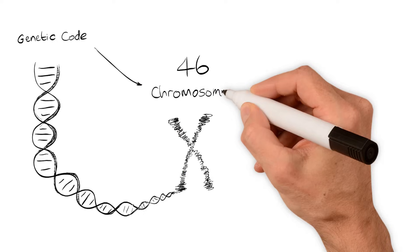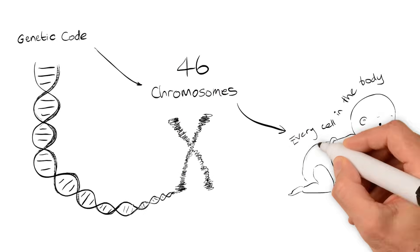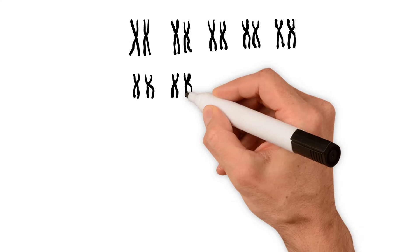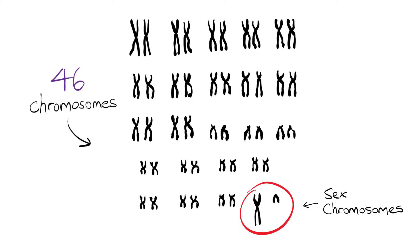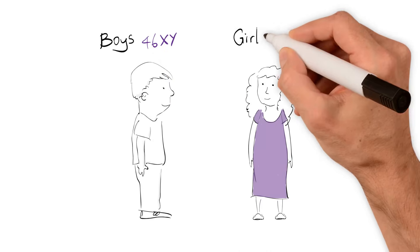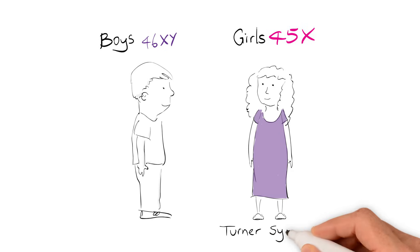Our genes are like a code which determine how we look and how our body works. All of these genes are wrapped up in 46 chromosomes, which are found in every cell of the body. Of these 46 chromosomes, one pair is different between boys and girls — the sex chromosomes X and Y. Boys have an X and Y chromosome, while girls have two X chromosomes. In girls with Turner Syndrome, the second X chromosome is missing or altered in some way.